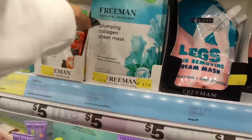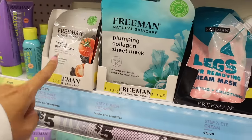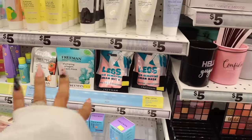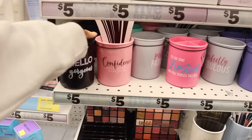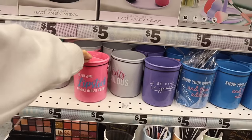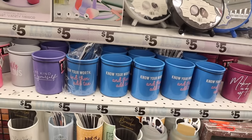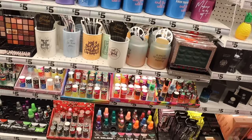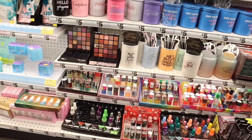Definitely go for the sets that have the leg mask and the hand mask — really good deal. Over here they have the makeup brush holders with inspirational sayings: 'Hello Gorgeous,' 'Confidence Looks Good on Everyone,' 'Perfectly Fabulous,' 'Put on Some Lipstick and Pull Yourself Together.' Makeup is my art. They have lashes and individual nail polishes down here — we've seen all of these before, so keep that in mind.